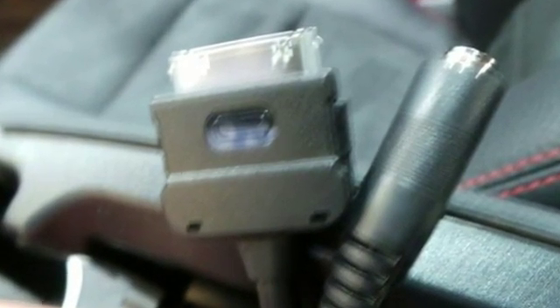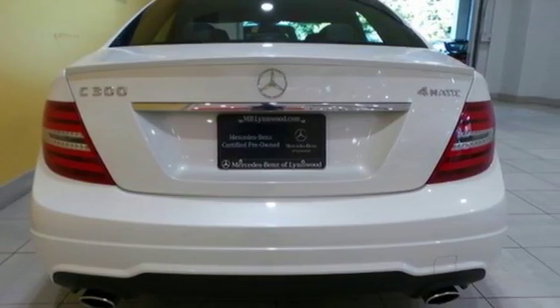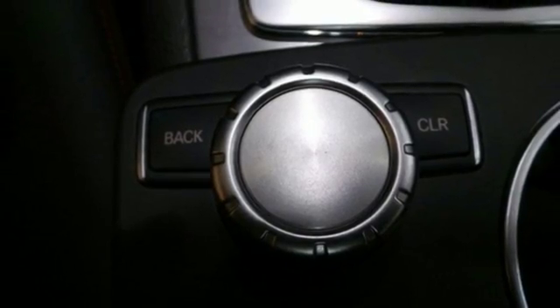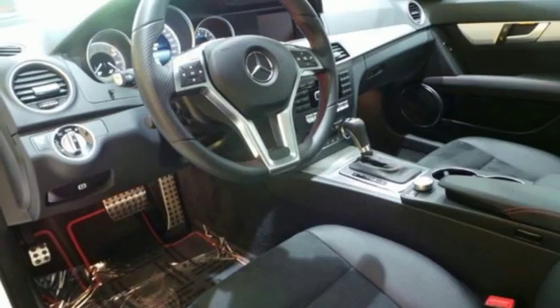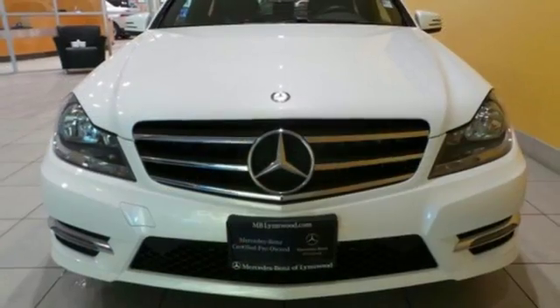Safety features include stability and traction control, rain-sensing wipers, heated mirrors and multiple airbags. You'll also enjoy its power moonroof, climate control and power seats. All that combines with top safety ratings and impressive performance.